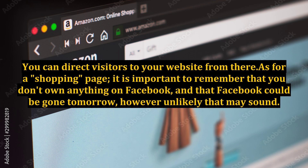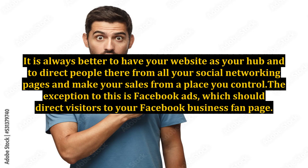It is important to remember that you don't own anything on Facebook, and that Facebook could be gone tomorrow, however unlikely that may sound. It is always better to have your website as your hub and to direct people there from all your social networking pages, and make your sales from a place you control.